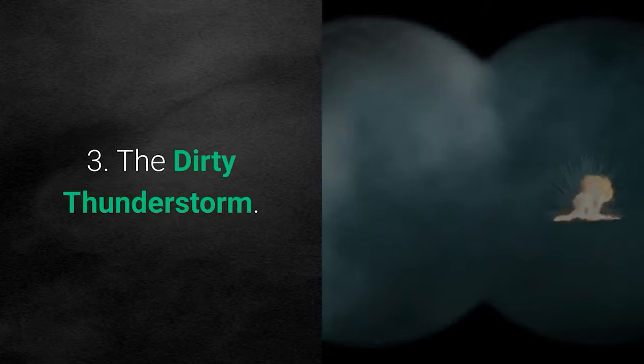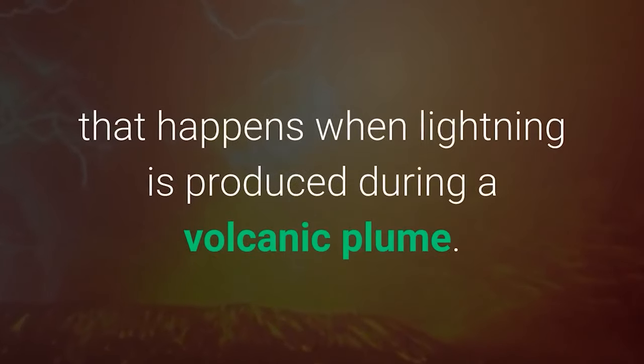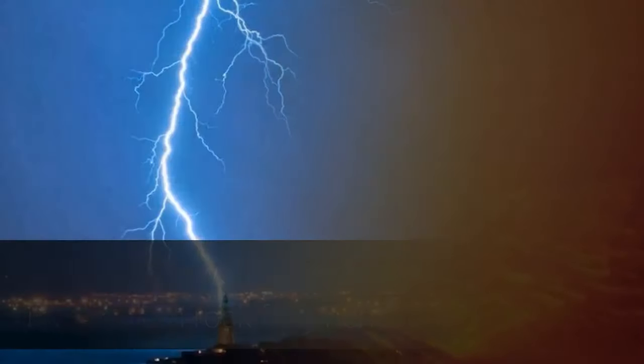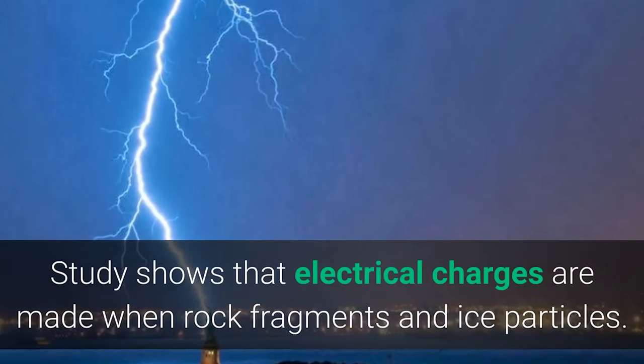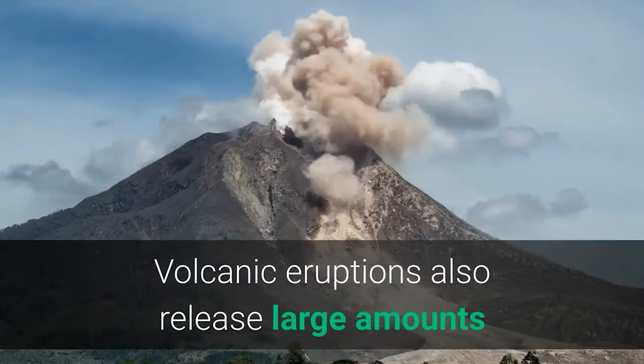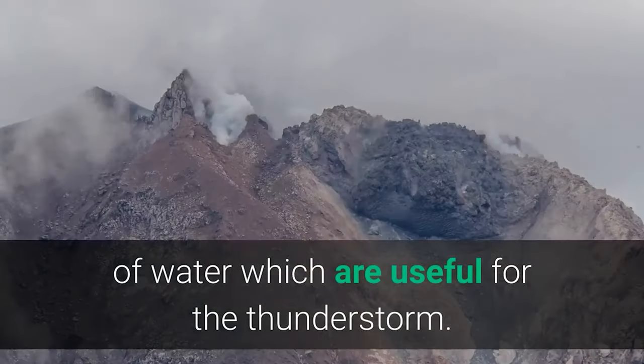Number 3: The Dirty Thunderstorm. Also called volcanic lightning, it is a weather phenomenon that occurs when lightning is produced during a volcanic eruption plume. Studies show that electrical charges are generated when rock fragments and ice particles collide. Volcanic eruptions also release large amounts of water vapor, which contributes to the thunderstorm.